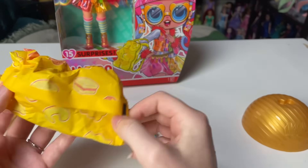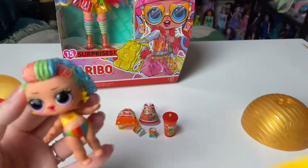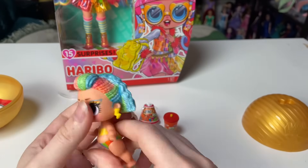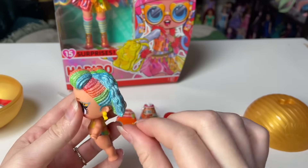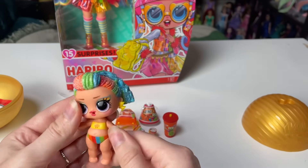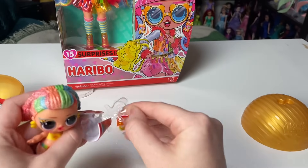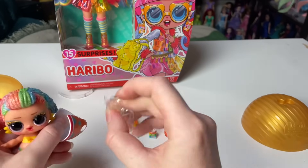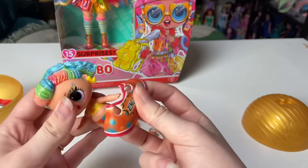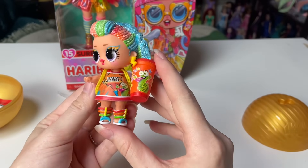Everything is really well themed here, and now we know what our doll's going to be. Let's check it out — oh, is she a good one? I hadn't realized they would probably do this for certain ones: she has like sugar or glitter in her hair. I'm pretty sure having the glitter hair means it's one of the rares — one of the good pulls.